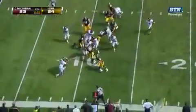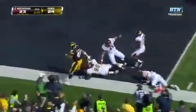Wiseman again. Wiseman to the outside, to the five, head into the end zone for the touchdown.